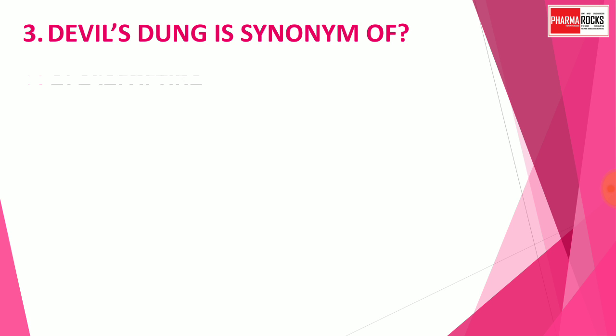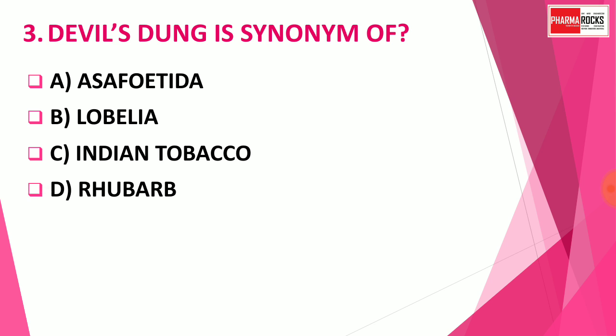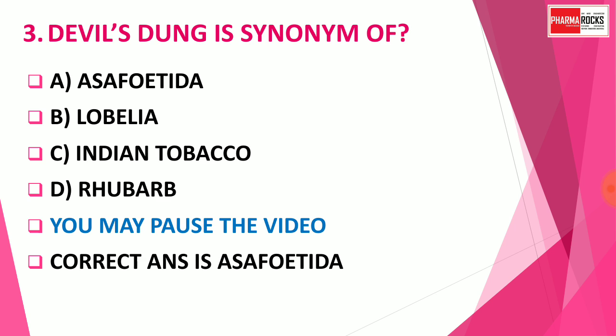Question number 3: Devil's dung is a synonym of — Option A: Asafoetida, Option B: Lobelia, Option C: Indian tobacco, Option D: Rhubarb. You may pause the video to think about the correct answer. The correct answer is Option A: Asafoetida. Asafoetida's famous synonym is Devil's dung.